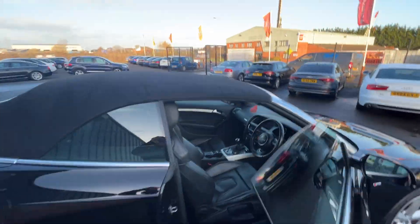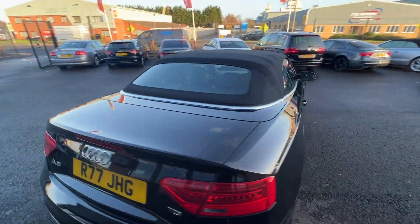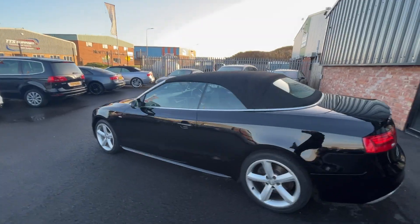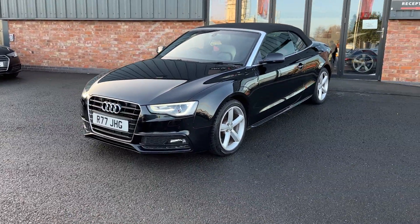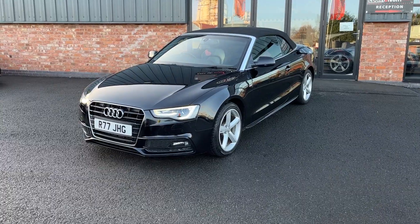There we have it — all the windows are up. Jumping out to end the video outside, the soft top roof is in really nice condition. Thank you very much for watching this video. If you have any questions regarding any of our cars or would like to book a viewing, please give us a call on 01724 876 555. Thank you again.